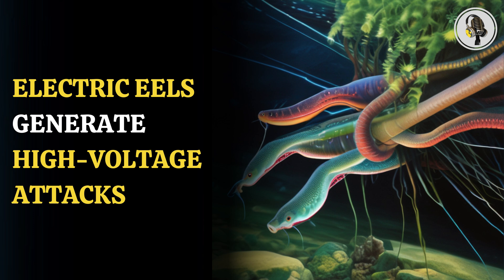These electric eels are air breathers and fulfill 80% of their oxygen needs by the intake of air into their mouths. Because of this, eels are able to thrive in oxygen-poor waters.